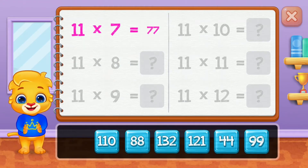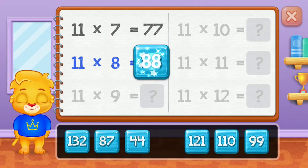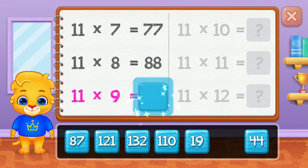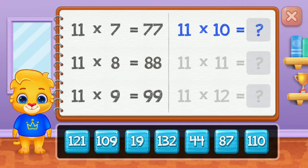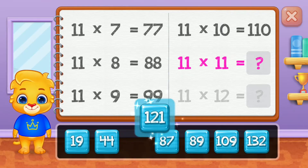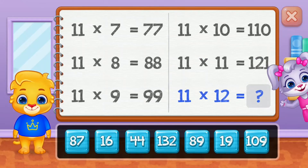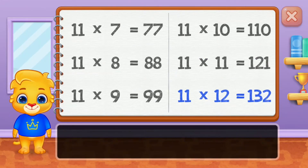Sixty-six! Seventy-seven! Eighty-eight! Ninety-nine! One hundred and ten! One hundred twenty-one! Well done!